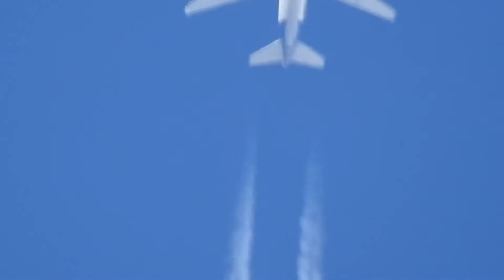Right behind it, we got the FedEx. And lo and behold, it is leaving a trail. Virtually flying in the same airspace as the Virgin. Yeah, FedEx leaving one of the shorter trails.